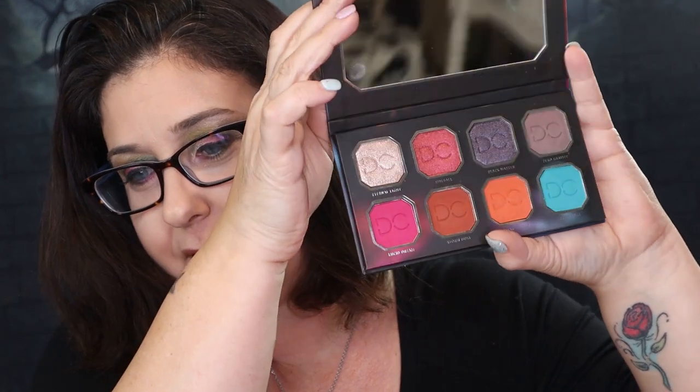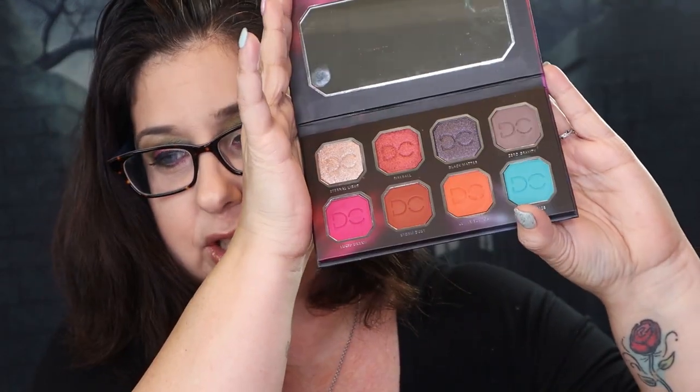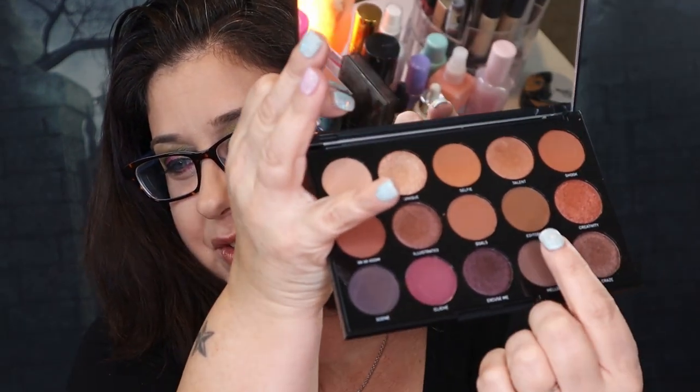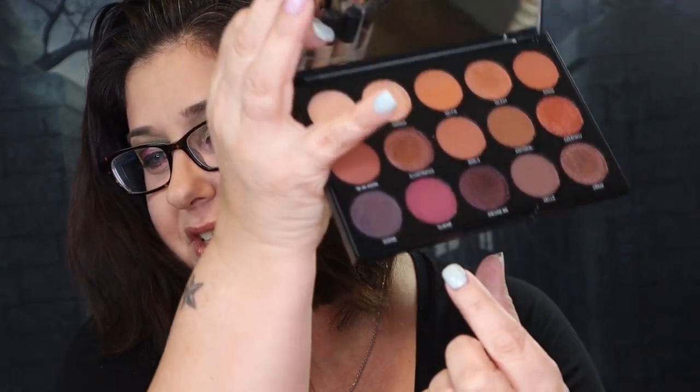Next, we have the Celestial Thunder palette by Jameet Cosmetics. She's absolutely gorgeous - there's a beautiful orange in there. Next, I have a Morphe palette right here. I think I used one or two colors of this palette, but she is gorgeous.